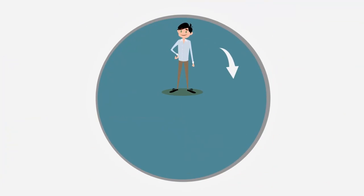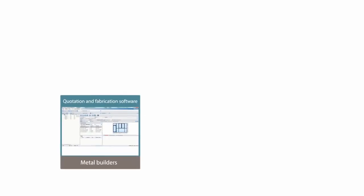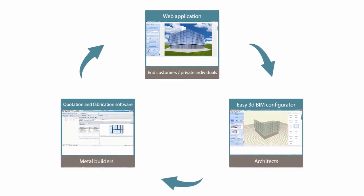By connecting businesses, Wicona Building System allows a more consistent production chain and, especially, an easier experience for private individuals and professionals.